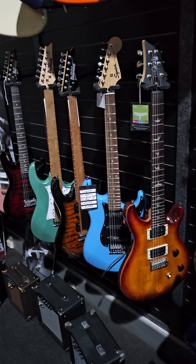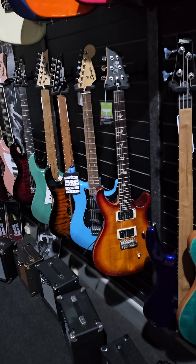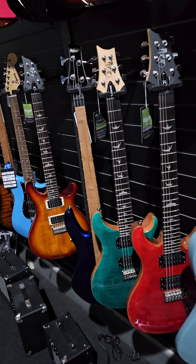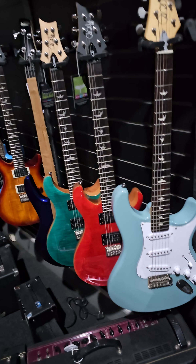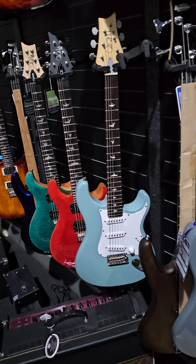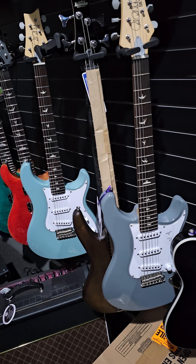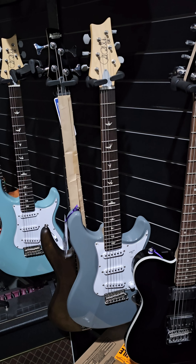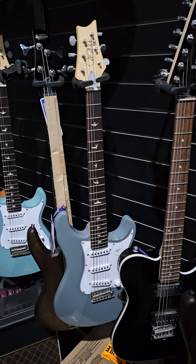PRS SE models - you can see a CE model, a Custom 24 SE model, another one, then the Silver Sky SE models. Very impressive collection of PRS guitars here at what we'd call John's Black South Africa commercial music store.